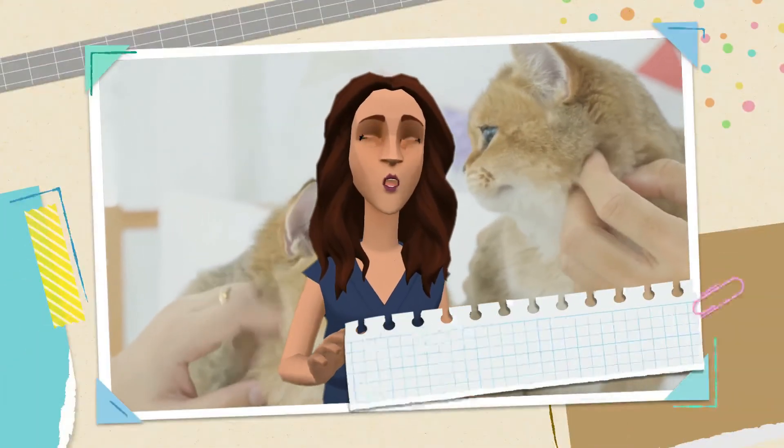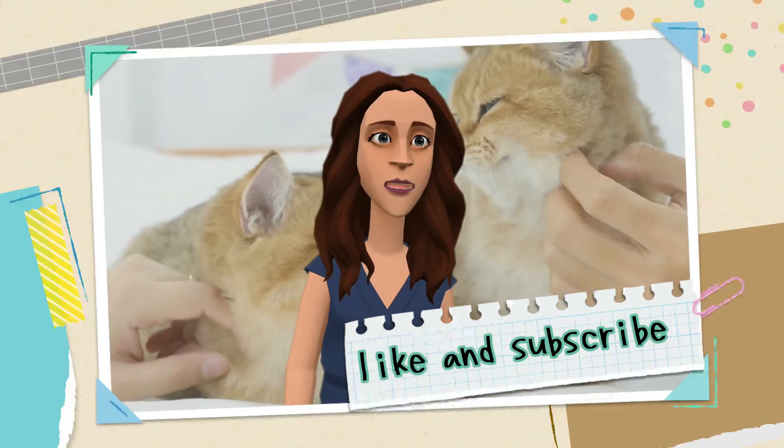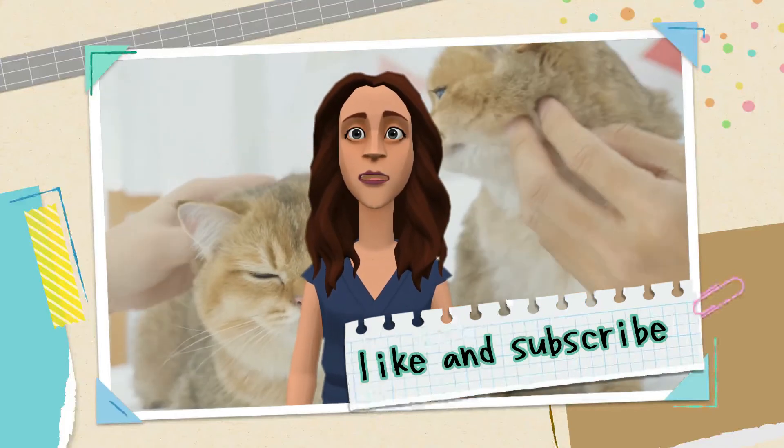This is all for today about how to make cats love each other and not fight at home. If you have any new ideas that you want to share with us, leave it in the comments section below. Thank you, see you soon.